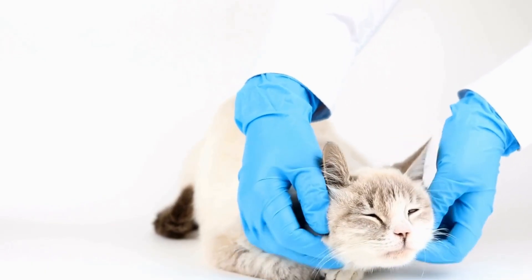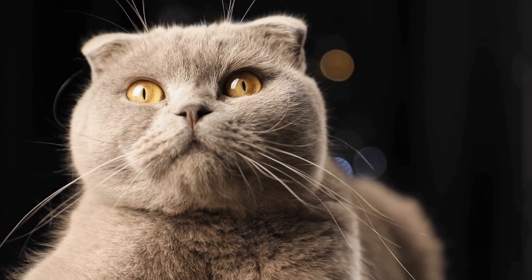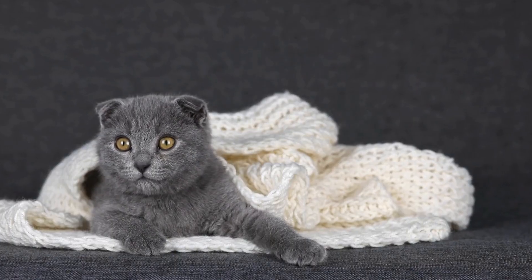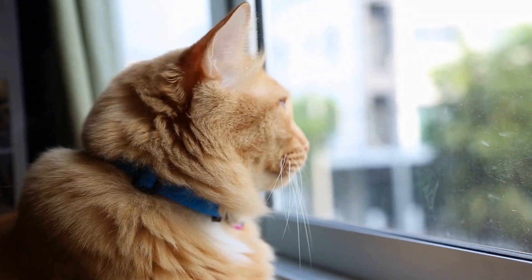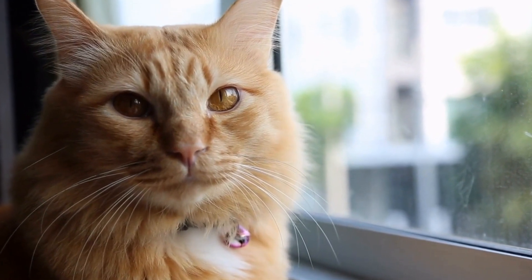Eight, introduce the climbing area gradually. Cats are sensitive to changes in their environment, so it's important to introduce the climbing area gradually. Start by placing a few climbing structures or shelves and gradually add more over time. Encourage your cat to explore and use the new additions through positive reinforcement and treats.